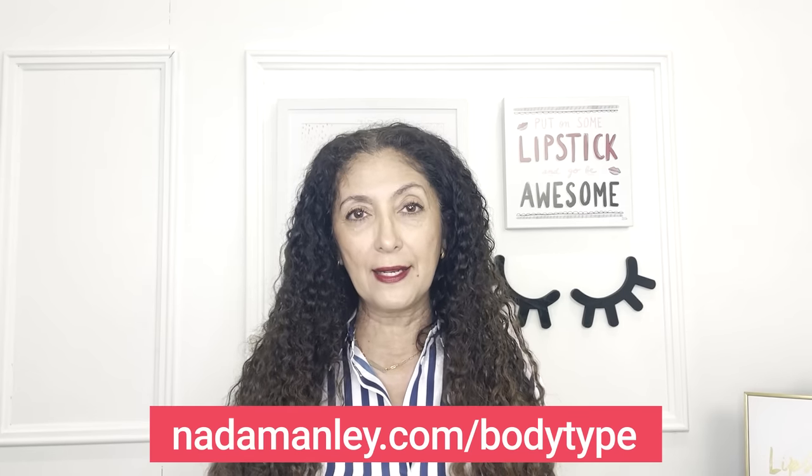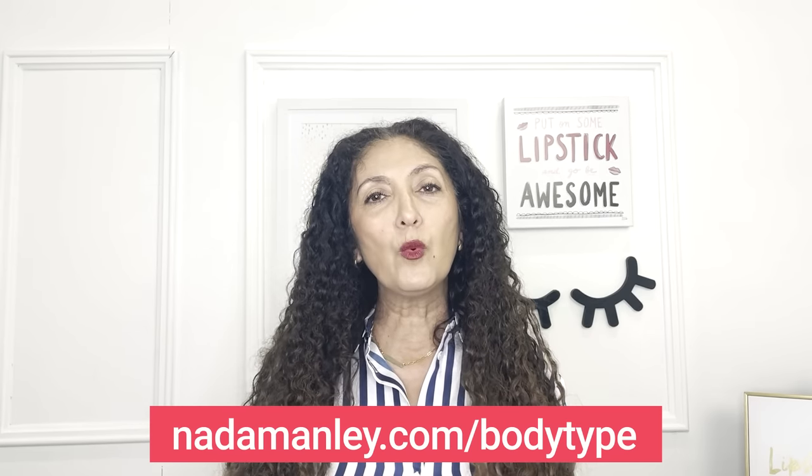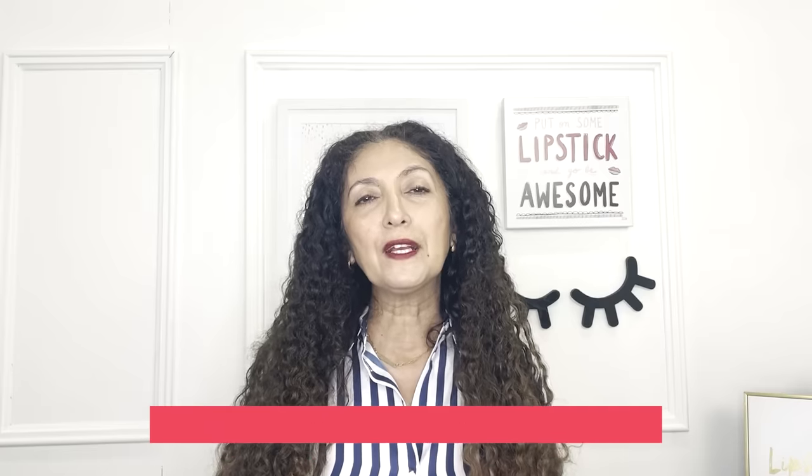I'm going to share some guidelines here for you based on body type. If you haven't signed up for my body type video series, I'd definitely recommend doing that — it's absolutely free. Go to netamanly.com/bodytype and it will walk you through a process to get your body type, or types if you're a hybrid, which many women are. It will really help you decide what silhouettes to go for when you're looking at stores. I'm not dogmatic about it — it just gives you more information so you can make choices that make you look and feel your best.